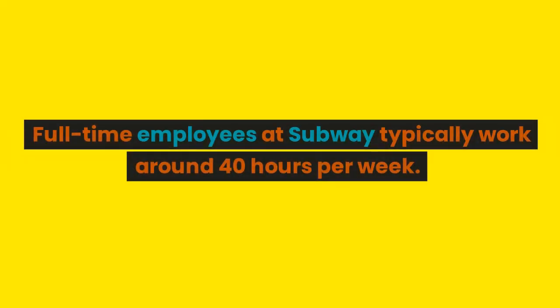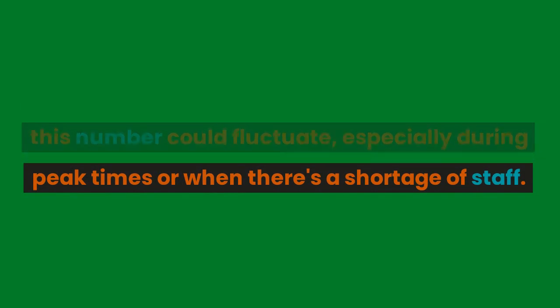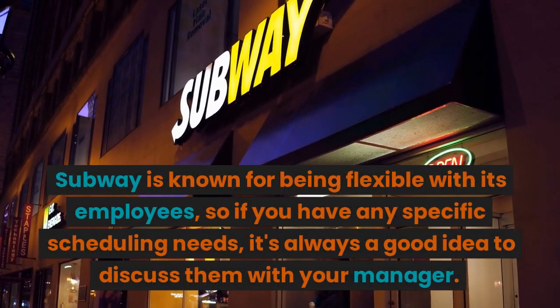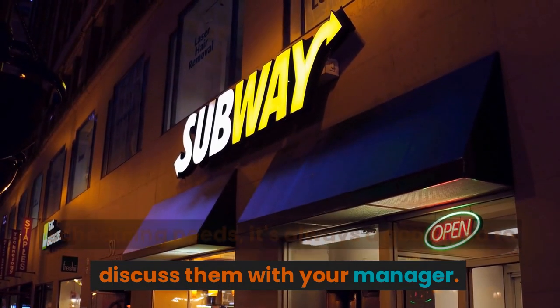For the working hours, full-time employees at Subway typically work around 40 hours per week. However, depending on the needs of the store, this number can fluctuate, especially during peak times or when there's a shortage of staff. Subway is known for being flexible with its employees, so if you have any specific scheduling needs, it's always a good idea to discuss them with your manager.